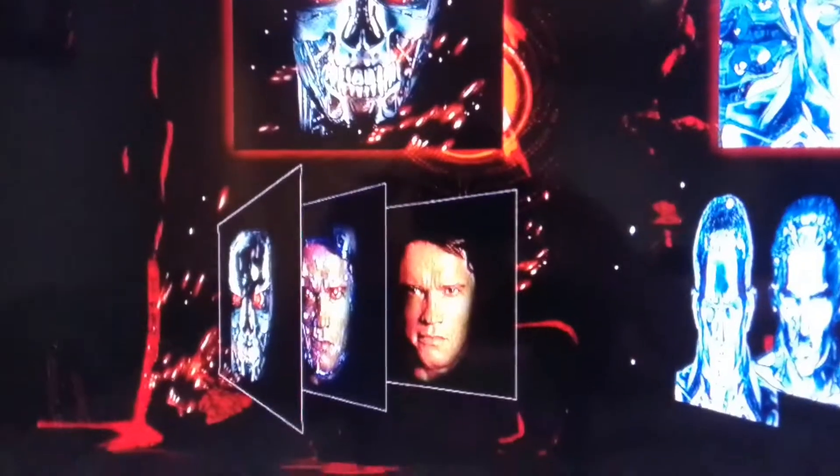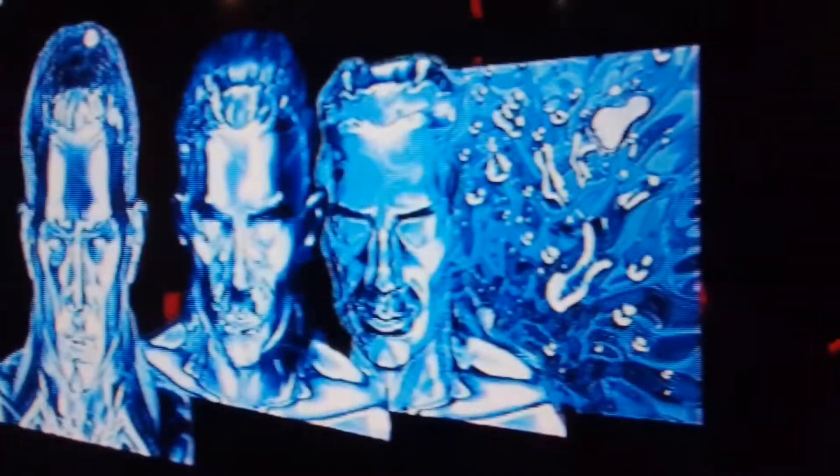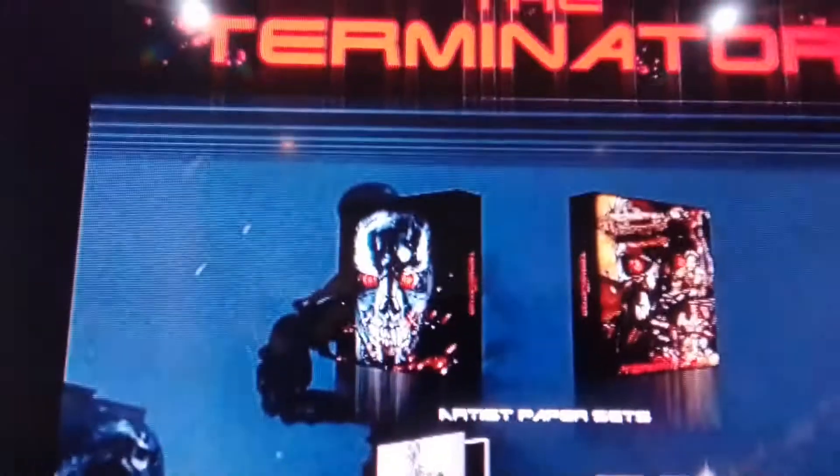This would be on every fan's wish list. Look at all those photos you get and steelbooks — it's awesome. And they only made a certain number of these.